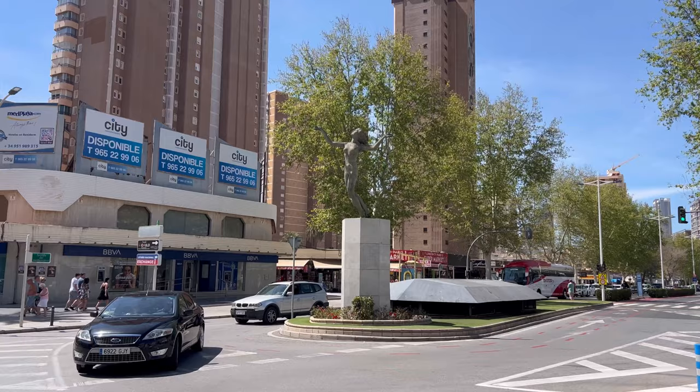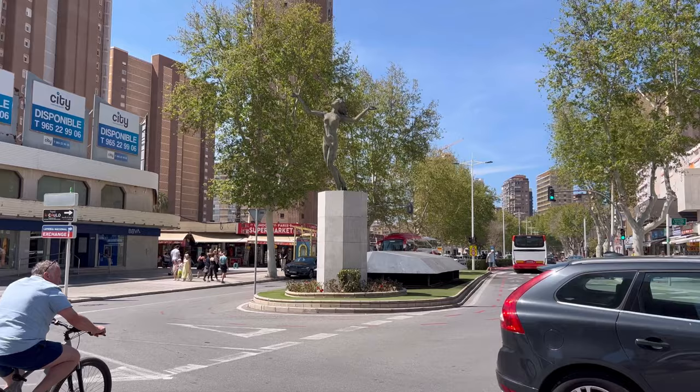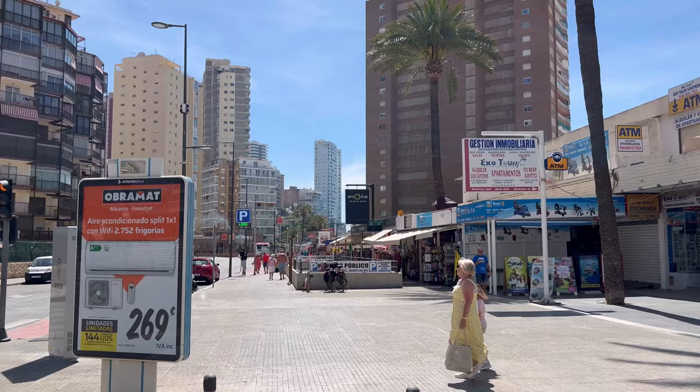Welcome to another day in Benidorm town in Costa Blanca, Spain, and welcome back to the channel Benidorm by Anna, where we show you the latest information on Benidorm and Spanish news updates. Today we are on the very vivid and alive Mediterranean Avenue in Rincon de Loix, right where the Levante Beach starts.